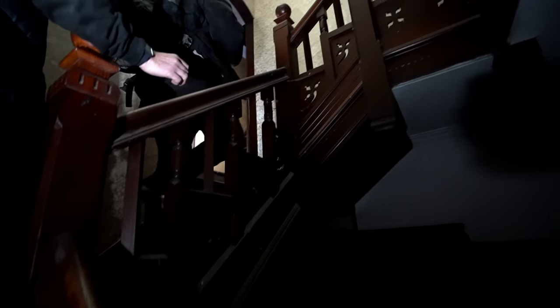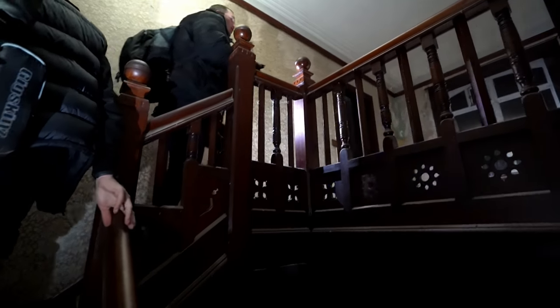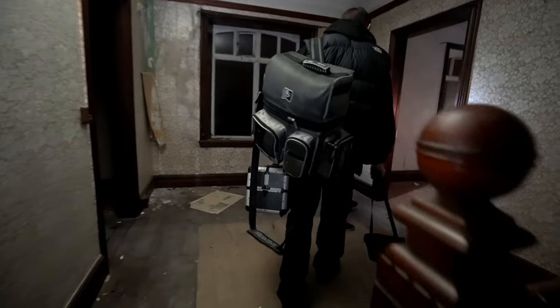Hello? This reminds me of the Haunting of Hill House. I honestly — most places don't put me on edge like this house does.